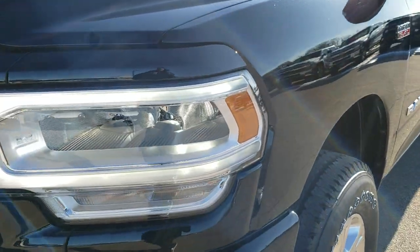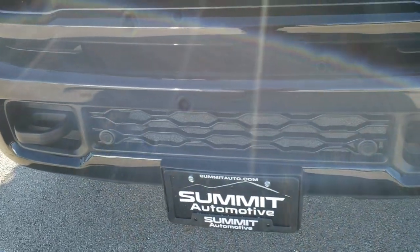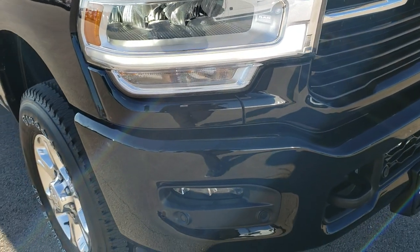You get the LED headlamps, the LED running lamps, and the LED fog lamps as well as the front bumper parking sensors. The sport appearance group gives you the color matched grill outside and the painted bumpers.